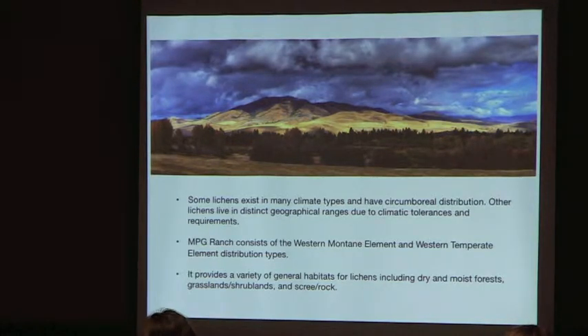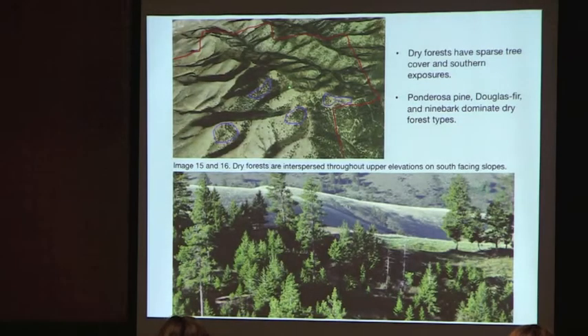Looking at where lichens were found, there are some general habitat categories — not formal habitat types, but where things were encountered: dry and moist forests, grasslands, shrublands, and rock and scree. The next few slides go over these habitat types before getting into what was specifically found at the ranch.